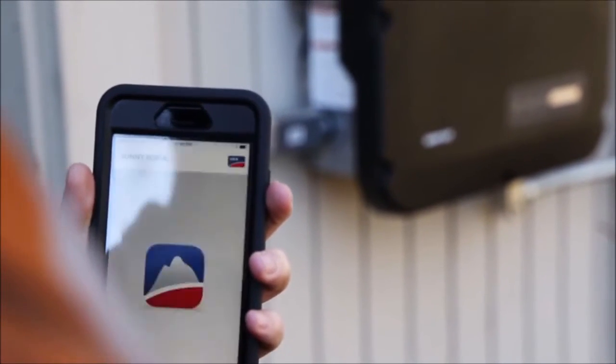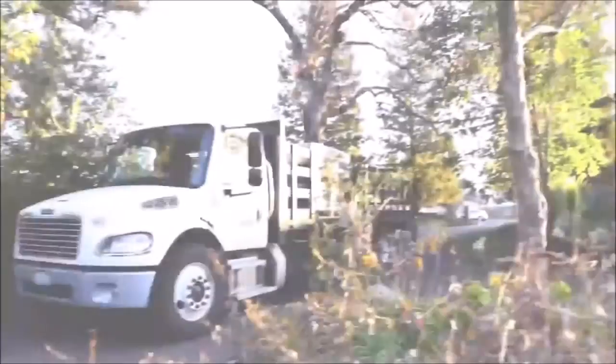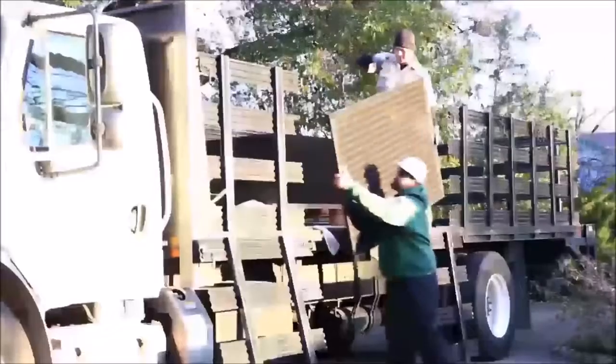SMA's new installation assistant and smartphone commissioning capabilities make getting systems up and running faster and easier than ever before.